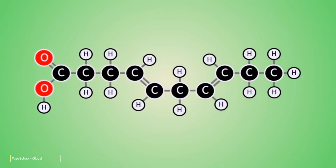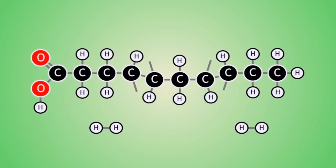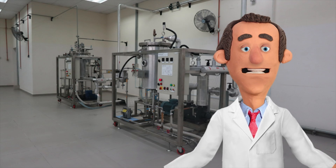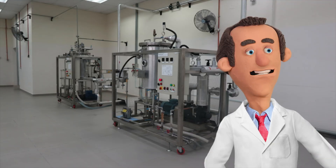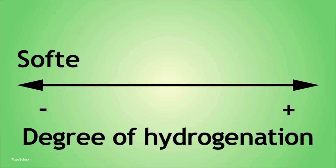Finally, hydrogen gas is added to the oil. The hydrogen gas reacts with the double bonds in the oil, adding hydrogen atoms and making the oil more saturated. The hydrogenation reaction is exothermic, meaning that it releases heat. This heat is typically removed from the system to maintain a constant temperature. The hydrogenation process can take anywhere from a few minutes to several hours, depending on the desired level of saturation.